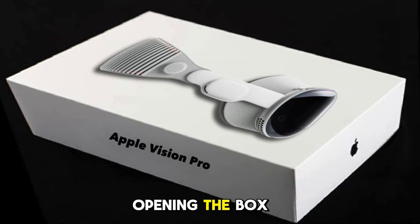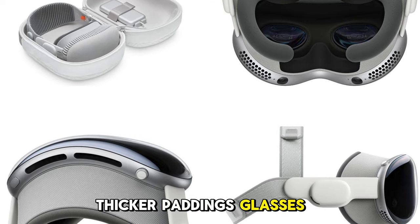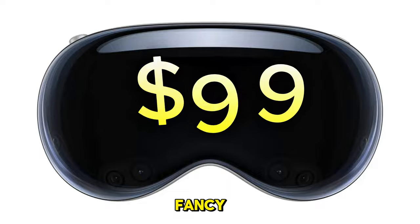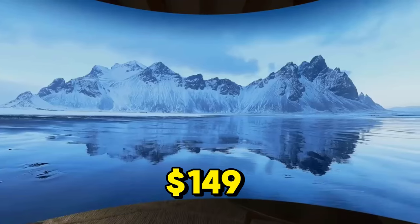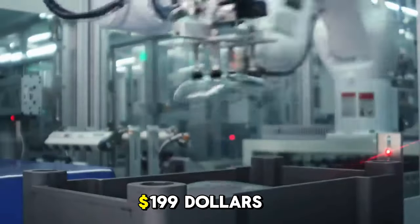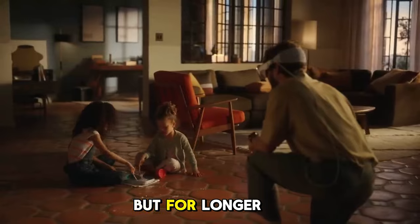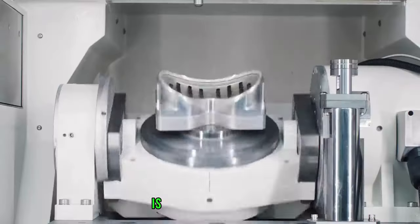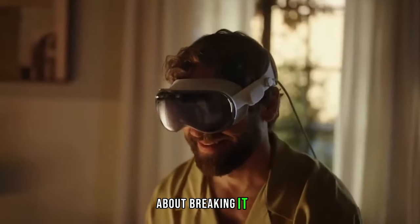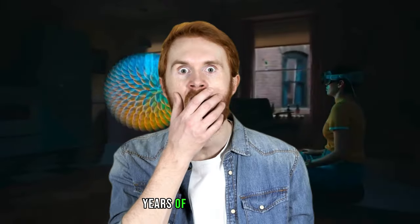Picture opening the box: you get the headset, some cloth, comfy paddings, and thicker paddings. Glasses wearers can add special magnetic lenses for $99, or get fancy prescription ones for $149. To protect this pricey device, a case will set you back another $199. Wearing it is easy with a stretchy band, but for longer VR adventures a more secure band is included. AppleCare Plus adds another $499 for two years of coverage.